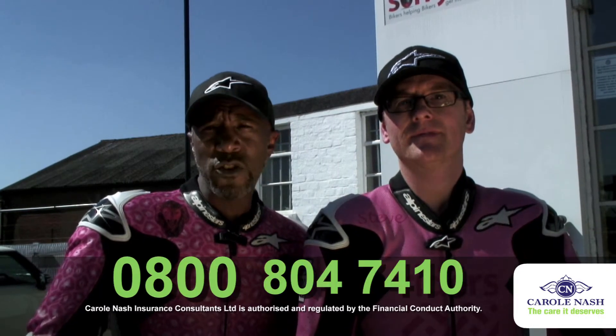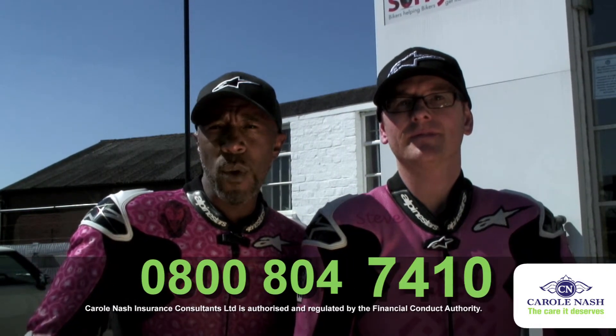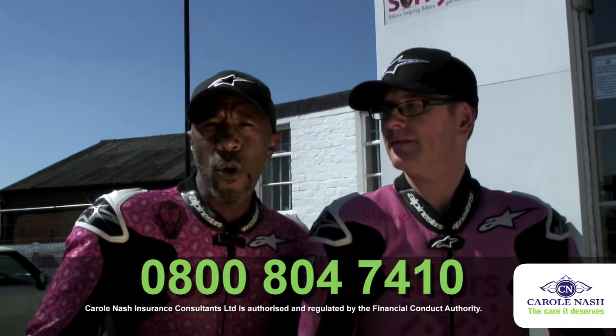So there you have it — with a little bottle, you can help in the fight against bike theft. It's worth talking through your options with the Carol Nash team. Call them on 0800 804 7410.